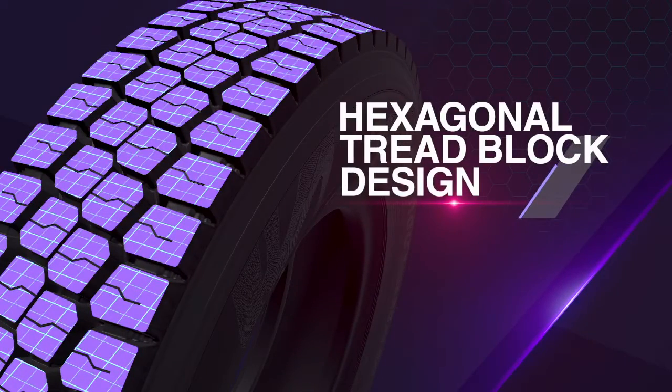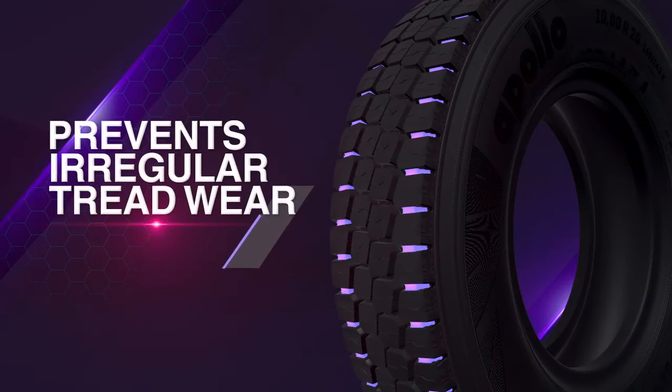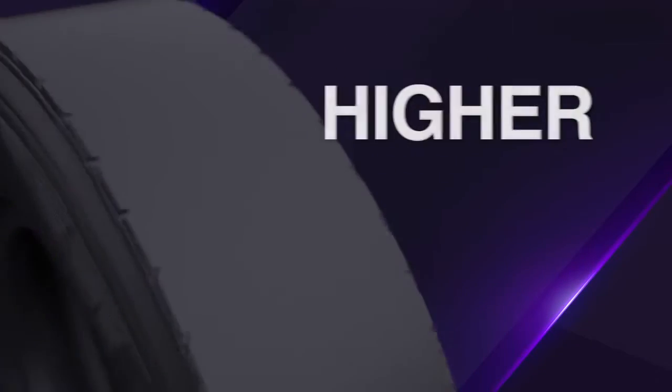Hexagonal tread block design prevents irregular tread wear, ensuring higher casing value.